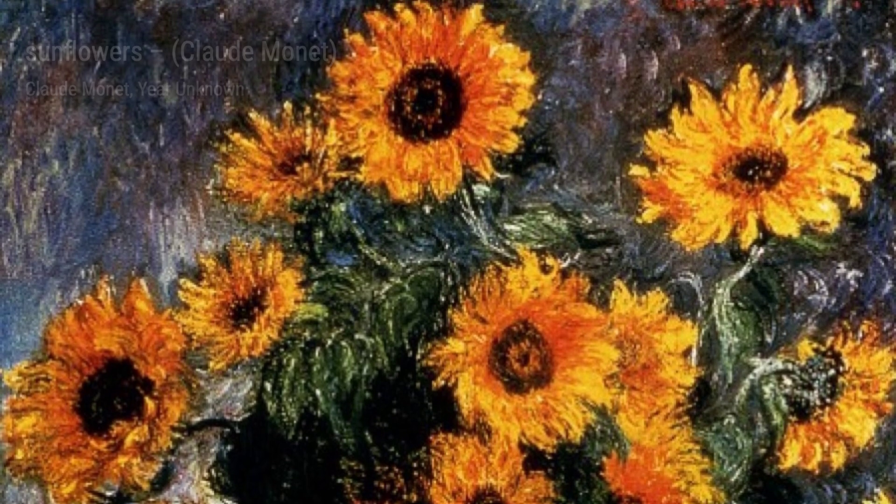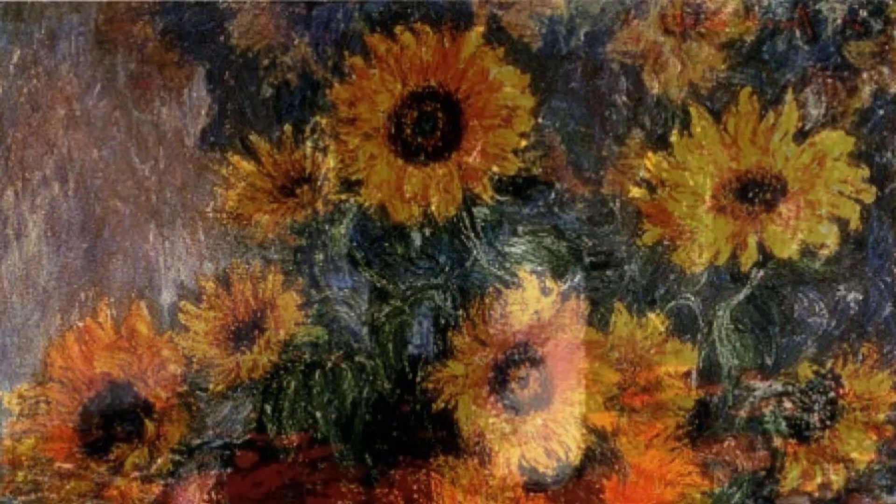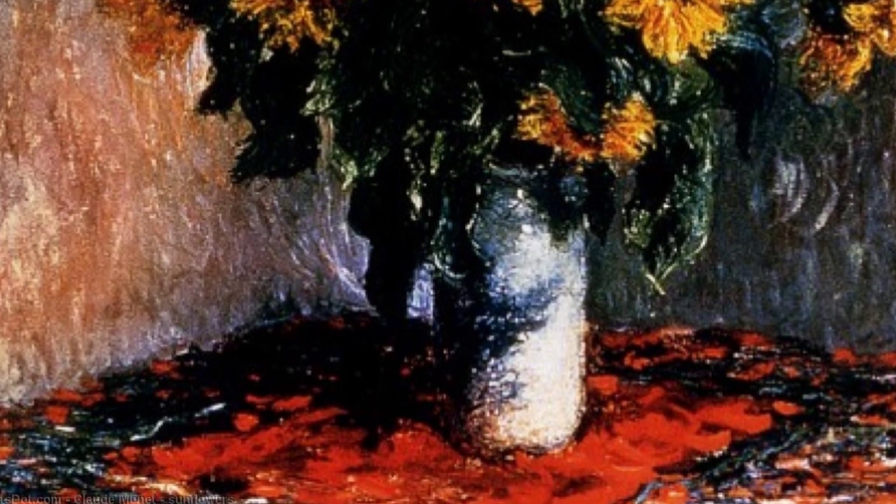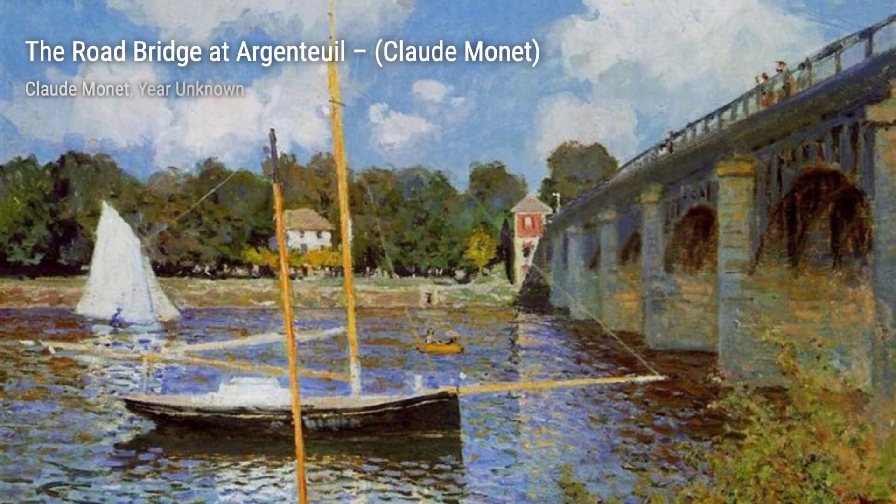In A Cart on a Snow-Covered Road with Saint Simeon Farm, Monet captures the winter landscape with precision. The snow-covered road and the farm in the distance evoke a sense of solitude and tranquility.